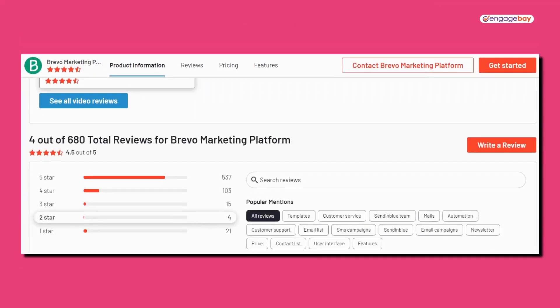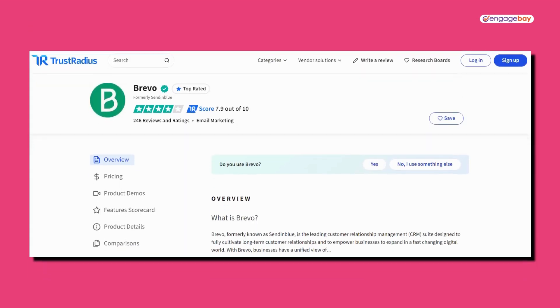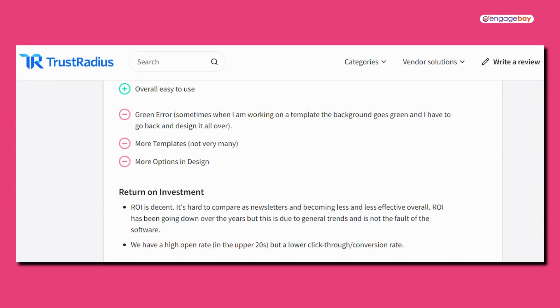What are the users saying? Brevo has 671 reviews and 4.5 out of 5 stars on G2, and 2,542 reviews and 8 out of 10 stars on TrustRadius. Customers say that they love the user interface because it's very intuitive, and Brevo's customer support has a great reputation as well. However, the biggest complaint is the price — people want more options, and there are even complaints that it's gotten more expensive over time, but with fewer features.